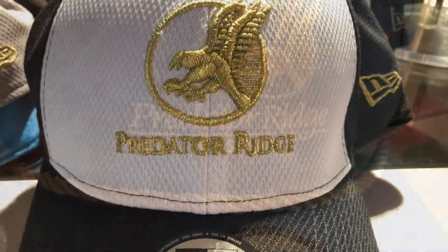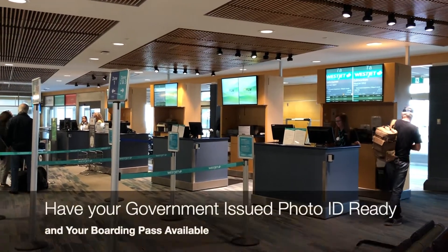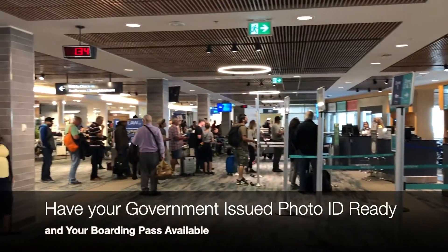Before you know it, you'll be heading to the gate to board your plane. To get through the gate quickly, have your government-issued photo ID and your boarding pass ready. Hey, thanks so much for watching today. I hope I was able to help you. If I was, would you click that thumbs up button? And if you haven't already done so, click that subscribe button so you won't miss out on any of my upcoming videos.